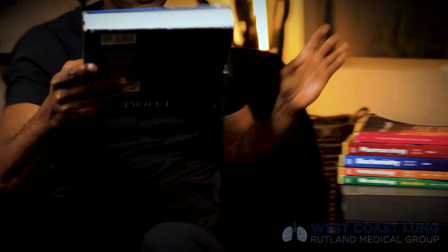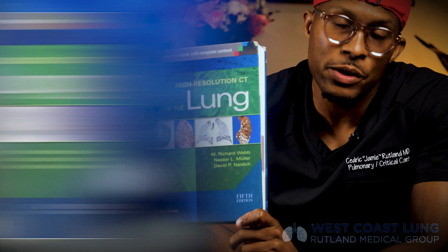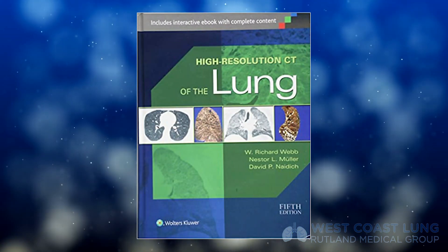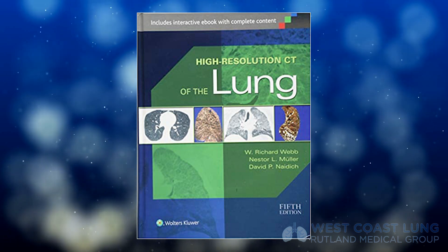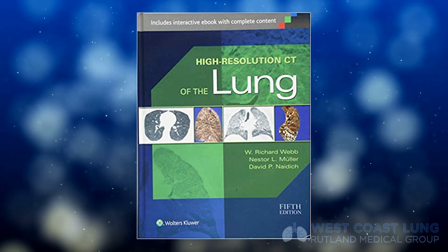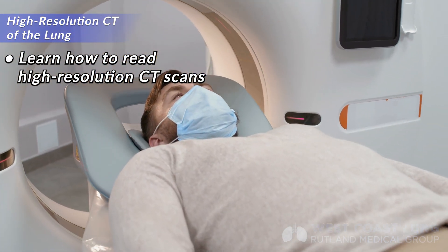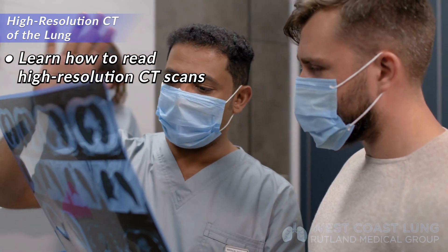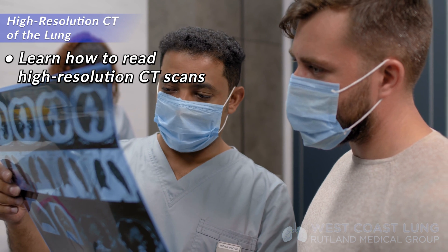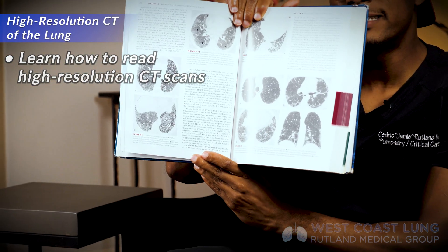This book is written by Richard Webb and colleagues. It's called High Resolution CT of the Lung. This book teaches you how to read high-resolution CAT scans — meaning the CAT scan is thinly sliced so that when you're scrolling through, you get really thin pieces of lung. It also teaches you what you're looking at when you can see the lung and what diseases are present.